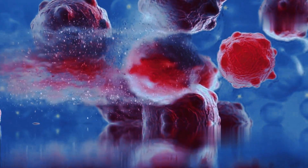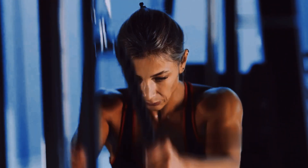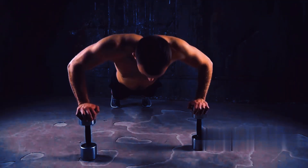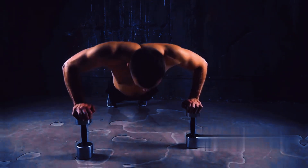These microscopic heroes rush to the site of damage, donating their nuclei to the injured muscle fibers. This process helps repair the damage and increases the muscle fiber's capacity for growth. So the next time you're pushing yourself in the gym, remember the mighty satellite cells working tirelessly to help you build a stronger body.